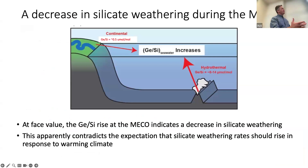On its face, this would suggest a decrease in silicate weathering during this warming event — the opposite of what the canonical silicate weathering feedback would predict. Interpreting these at face value, this apparently contradicts the expectation that during the warm period of the MECO, there should have been an increase in the rate of silicate weathering.